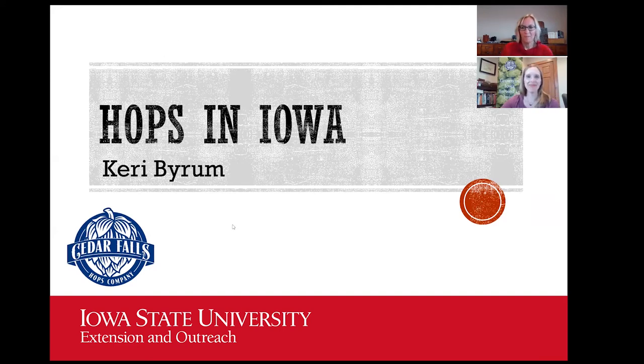Welcome everybody, we're so happy to have you with us tonight. We are talking a little bit about hops in Iowa and we are talking with Carrie Byram tonight. My name is Krista Hartzig and I coordinate the small farms program at Iowa State University Extension and Outreach.